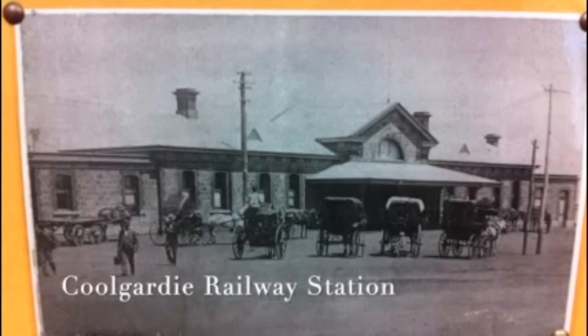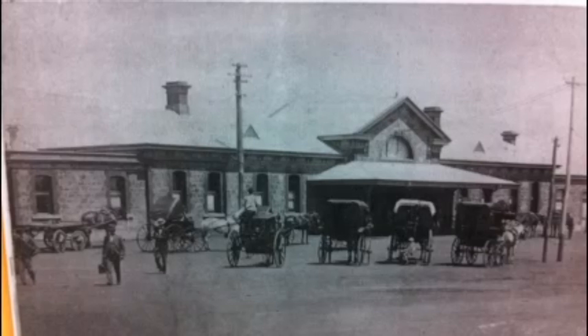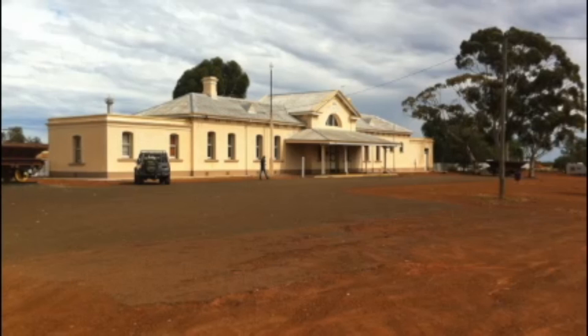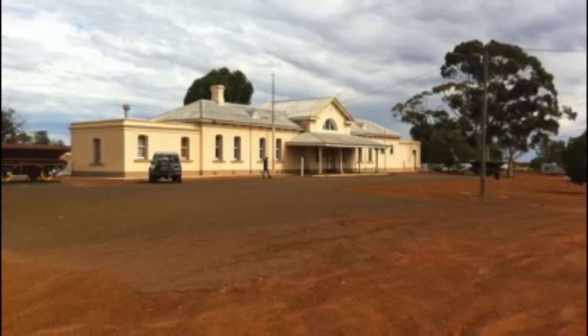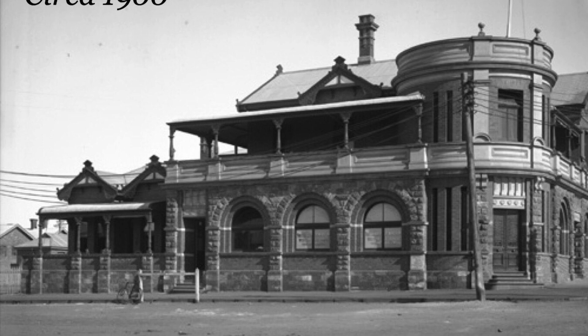The railway came to Coolgardie in 1896. These are photos of the old time and when I was there in 2016. They certainly built some beautiful old buildings — the Chamber of Mines there and the Coolgardie Warden's Court that was built in 1898.